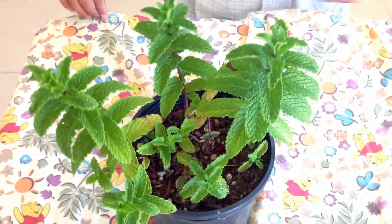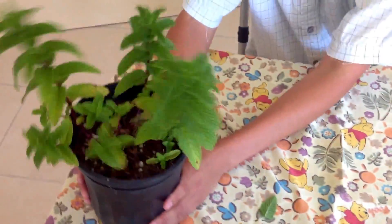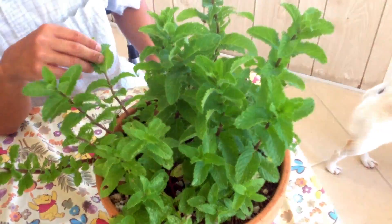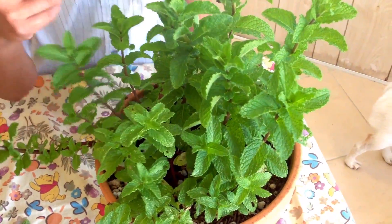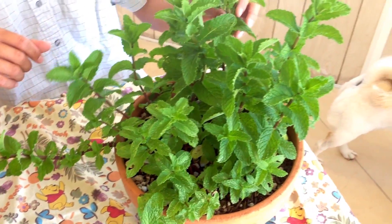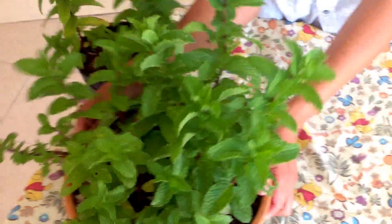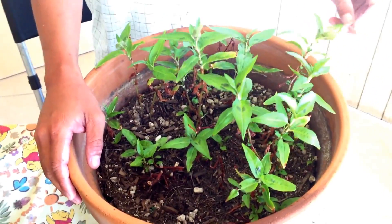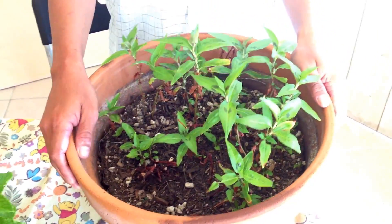Then go ahead and transplant them into a bigger container. In about five weeks or so, that is a lot of mint — plenty for everyone to try. We also use the same idea for another type of mint we like to grow in our garden. This is called coral Vietnamese mint, and my wife and I like to eat this type of mint a lot.